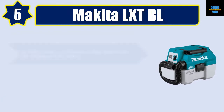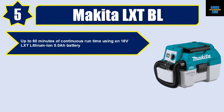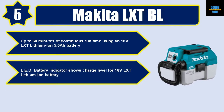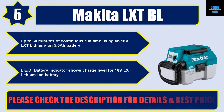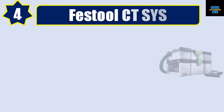Up to 60 minutes of continuous runtime using an 18V LXT lithium-ion 5.0Ah battery. An LED battery indicator shows the charge level for the 18V LXT lithium-ion battery. Please check the description for details and best price.